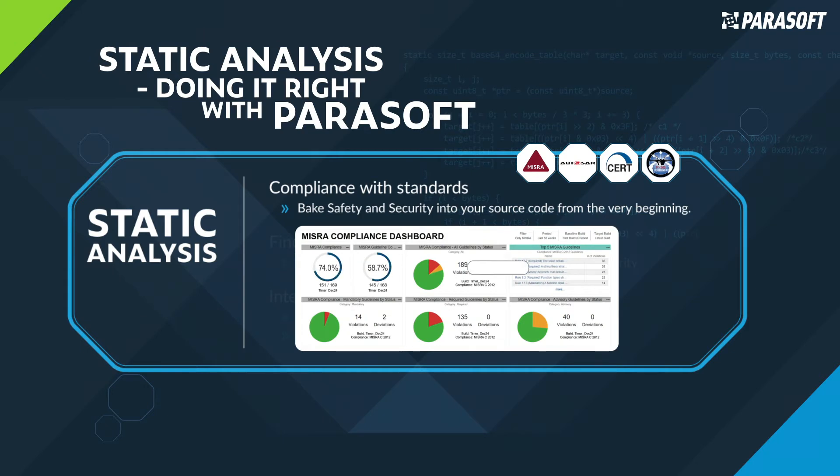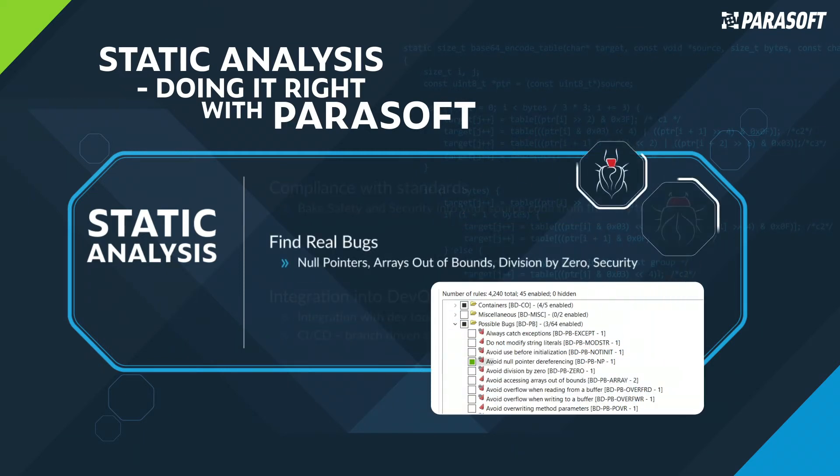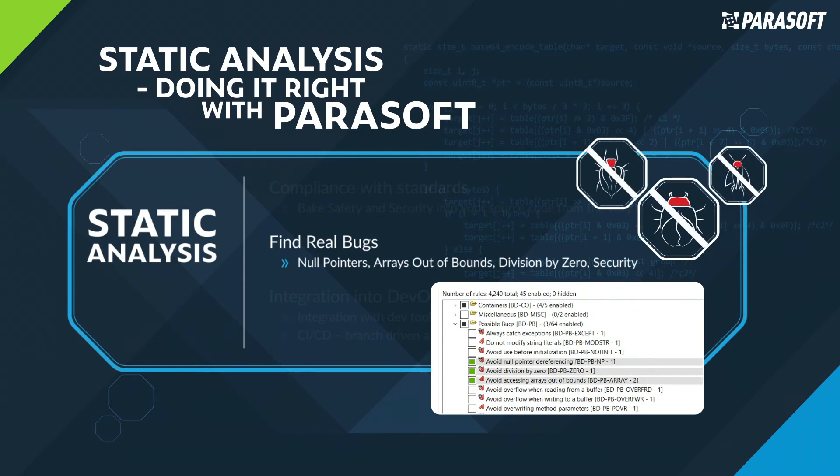Parasoft's interactive, industry-specific reporting dashboard and widgets offer risk assessment, save time, implement a sustainable compliance process, and automatically generate compliance reports, even with your own custom-defined rule set. Find and eliminate real bugs such as null pointers, arrays out of bounds, division by zero, and security vulnerabilities.